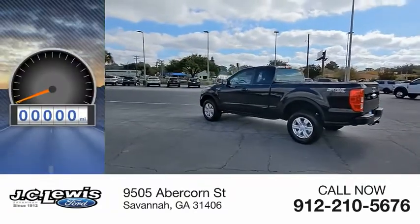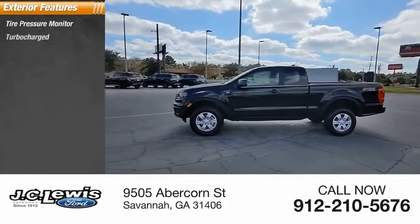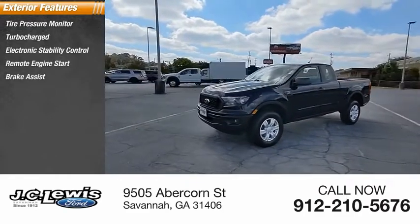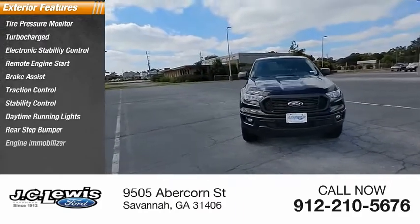This vehicle has less than 100 miles. Here are some of this vehicle's great options: tire pressure monitor, turbocharged engine, electronic stability control, remote engine start, brake assist, traction control, stability control, daytime running lights, rear step bumper, and engine immobilizer.